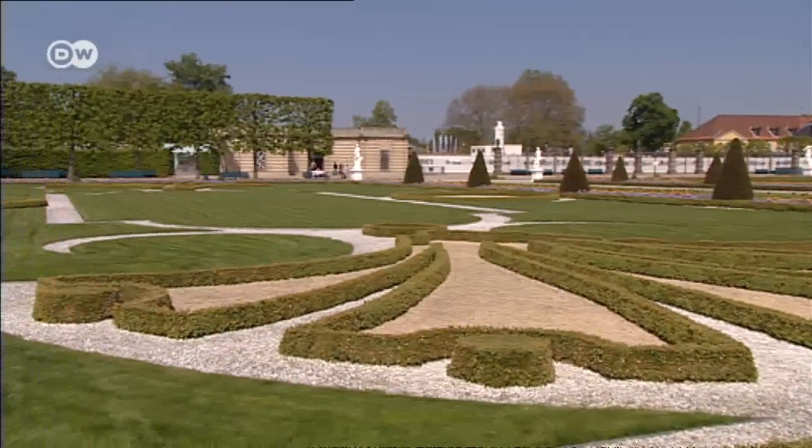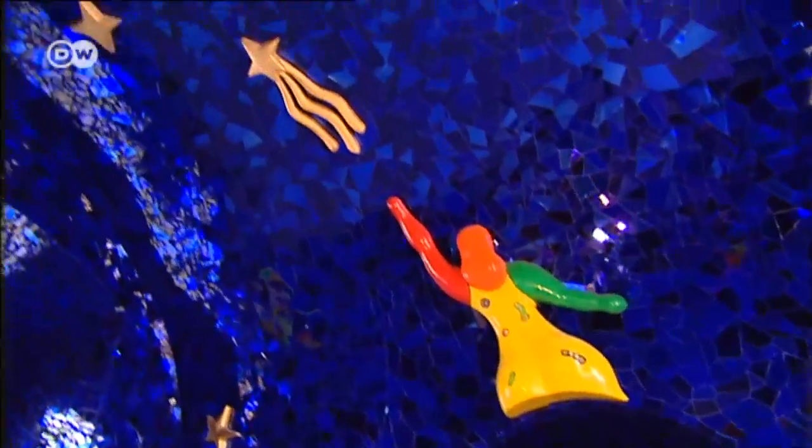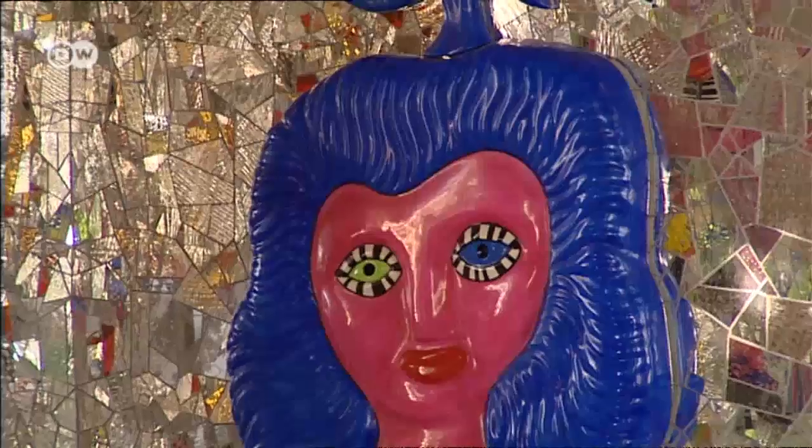And don't leave the royal gardens without seeing the grotto designed by Niki de Saint-Phalle. Here the artist has created a magical world made up of colourful mosaics.